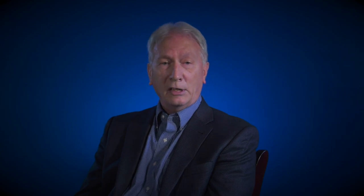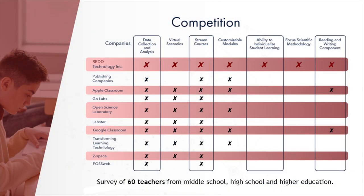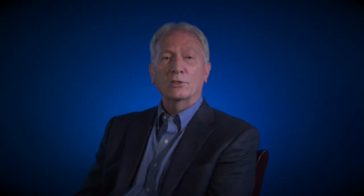Red Technology's preliminary research into the educational market yielded the following results. Teachers were asked to evaluate the effectiveness of their existing laboratory programs and for suggestions on how to improve their learning experiences. The majority of responders identified the columns to the right of the slide as areas of concern.